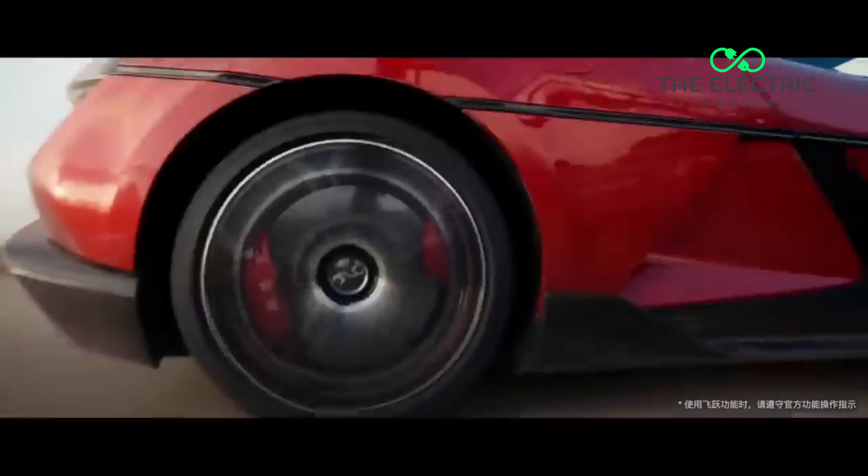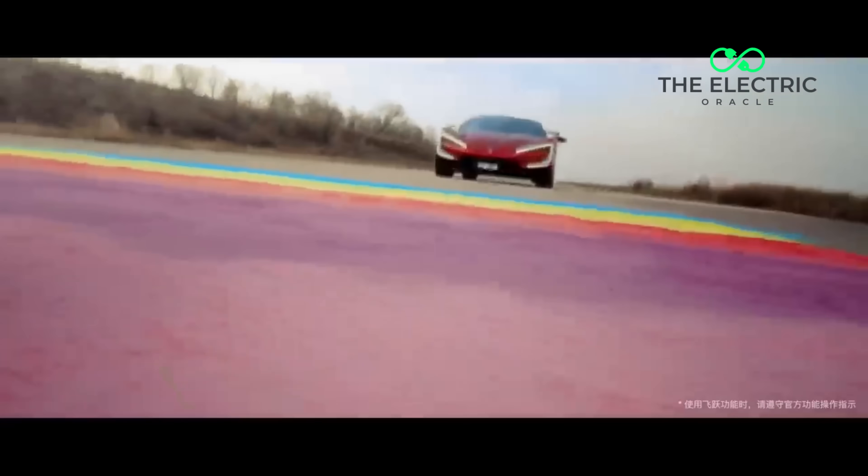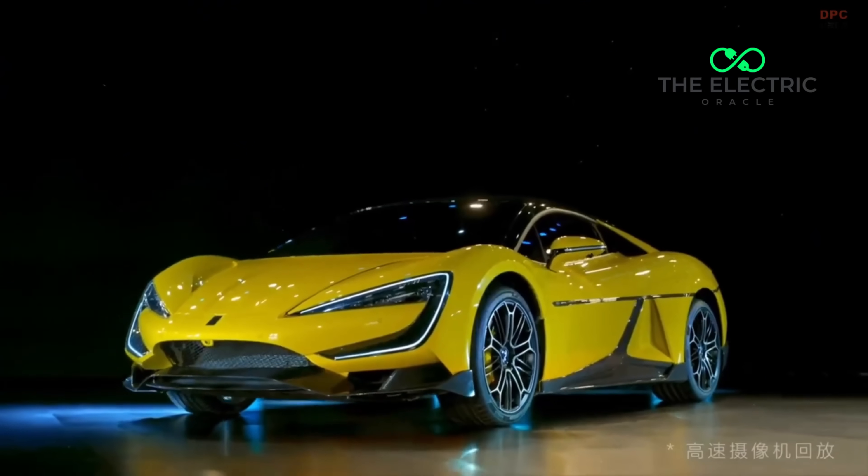Each wheel has its own independent control system. The computing power needed to make this work is more than what we sent to the moon. And yes, it can even dance.